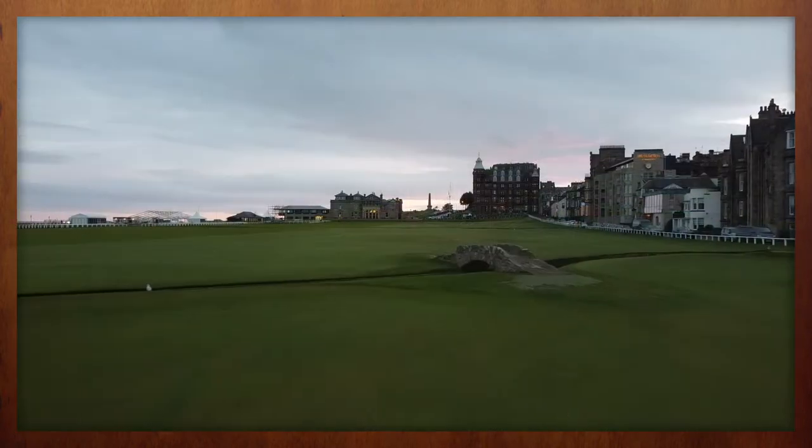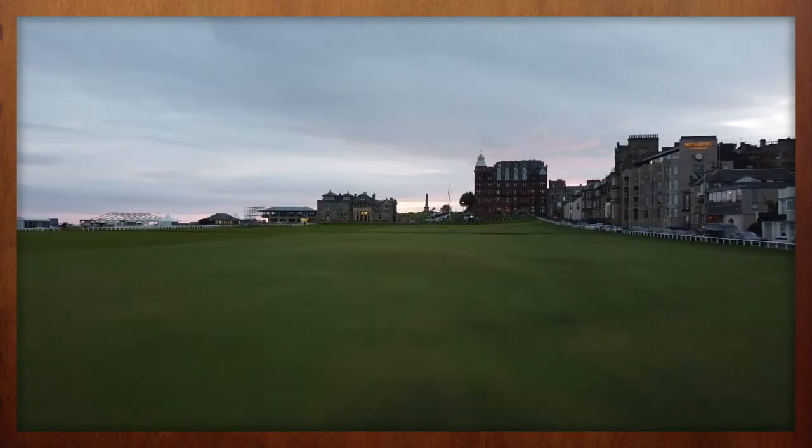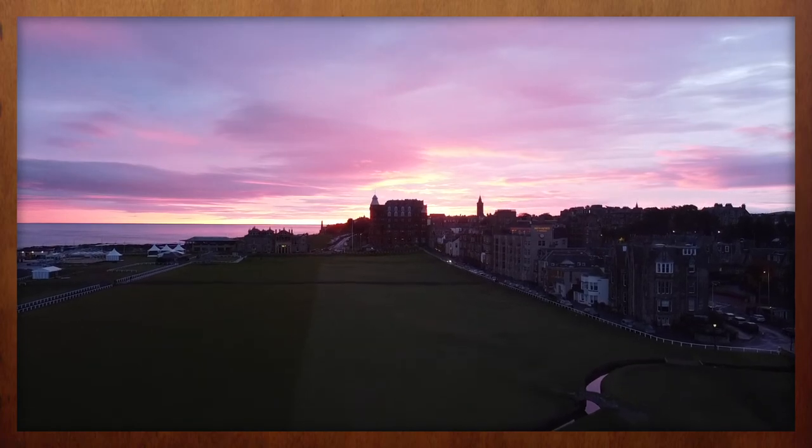The remarkable transformation of the Rusac's Hotel has attracted scores of golf enthusiasts to this historic property, and it's sure to be an outstanding choice for your next golf trip to St. Andrews.